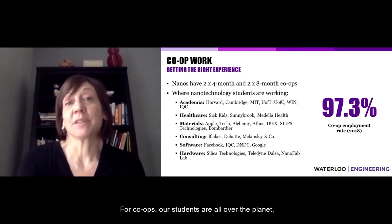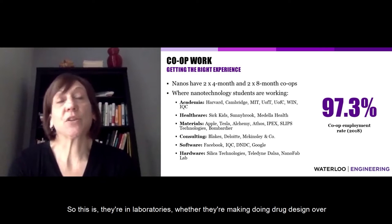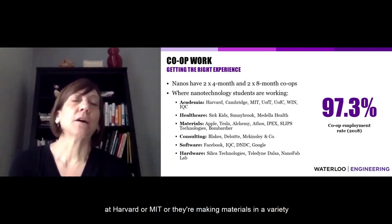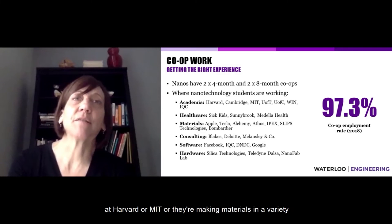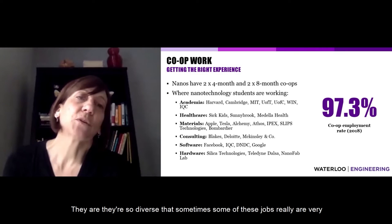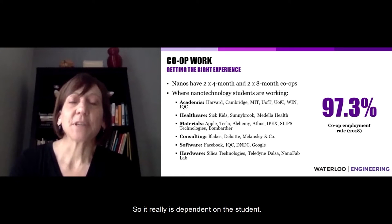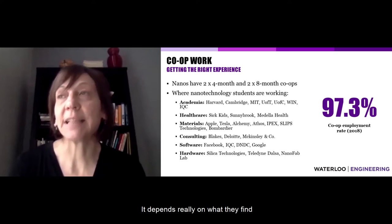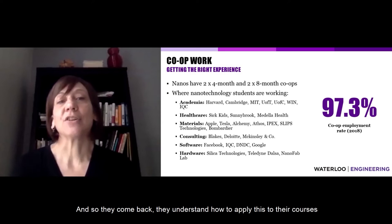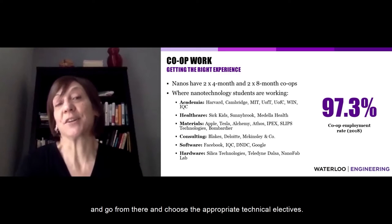For co-ops, our students are all over the planet — in academia, in laboratories doing drug design at Harvard or MIT, making materials in established industries, or in software consulting and hardware. Their placements are so diverse that some jobs are very difficult to compare to each other. It really depends on the student and what they find super interesting. They come back, apply what they've learned to their courses, and choose their appropriate technical electives.